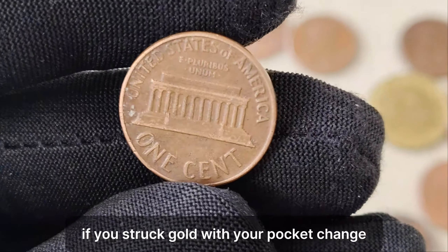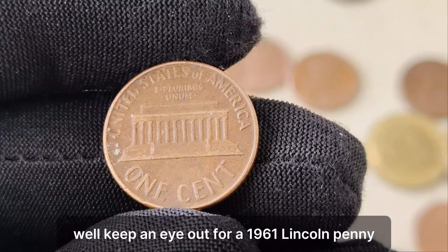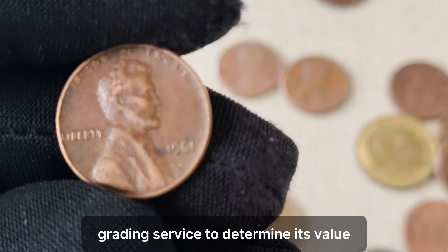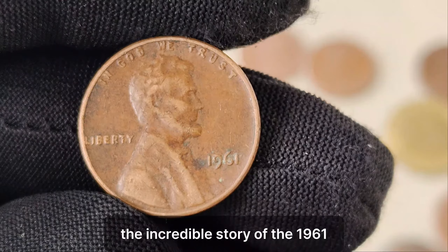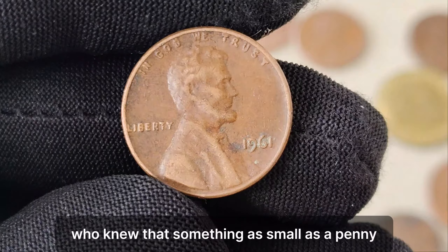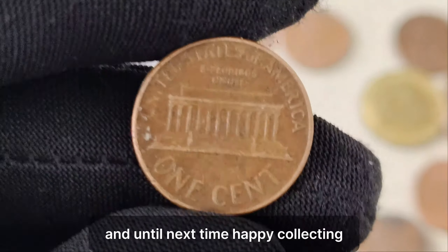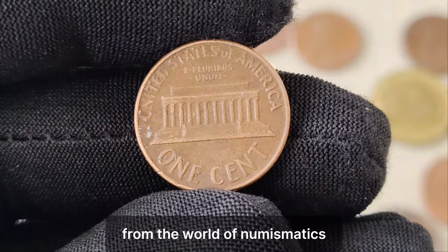How can you tell if you've struck gold with your pocket change? Keep an eye out for a 1961 Lincoln penny without a mint mark. If you're lucky enough to find one, have it authenticated by a reputable coin grading service to determine its value. And there you have it — the incredible story of the 1961 No Mint Mark Lincoln penny. Who knew that something as small as a penny could hold so much value in history? Don't forget to like, share, and subscribe for more fascinating stories from the world of numismatics.